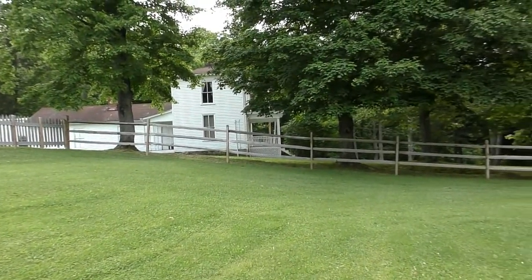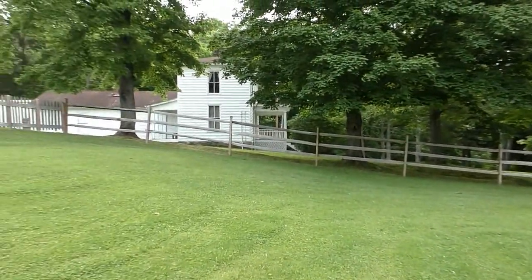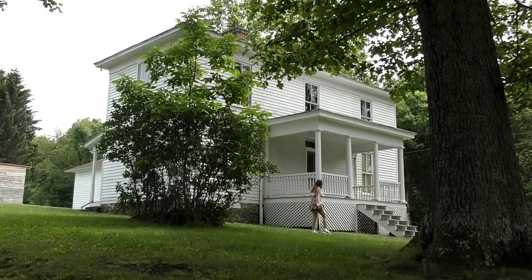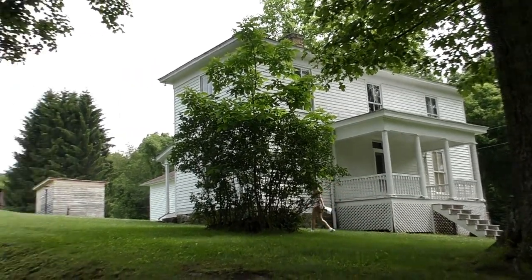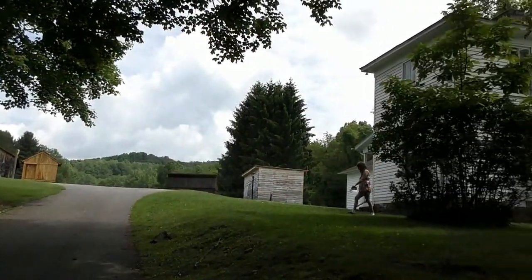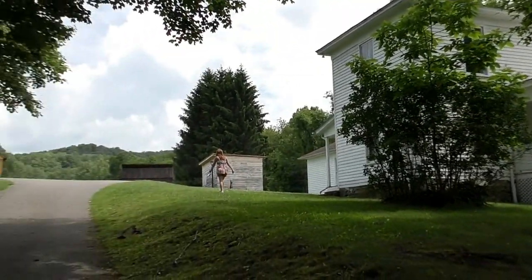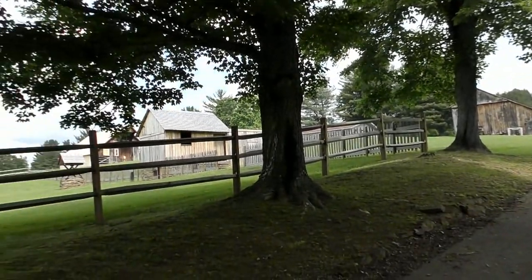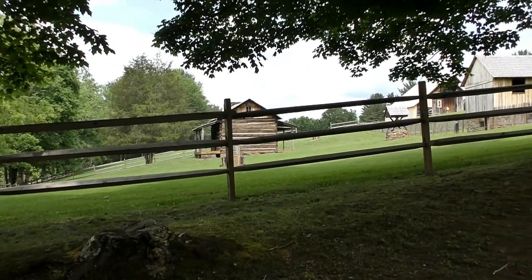A peaceful little area for where the old pioneers used to settle down. A little more modern establishment over there. Well, I was wrong — this is the museum. Over there is the visitor center. However, it is still closed. So let's see what else we can find here at Watersmith Memorial Park.